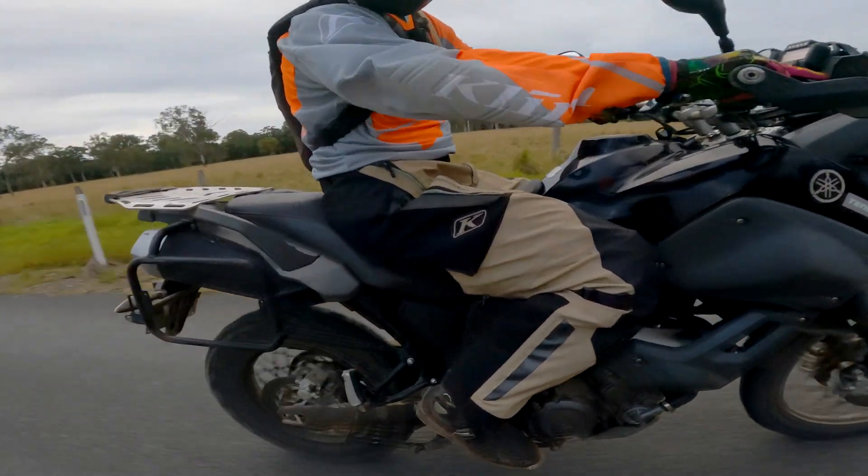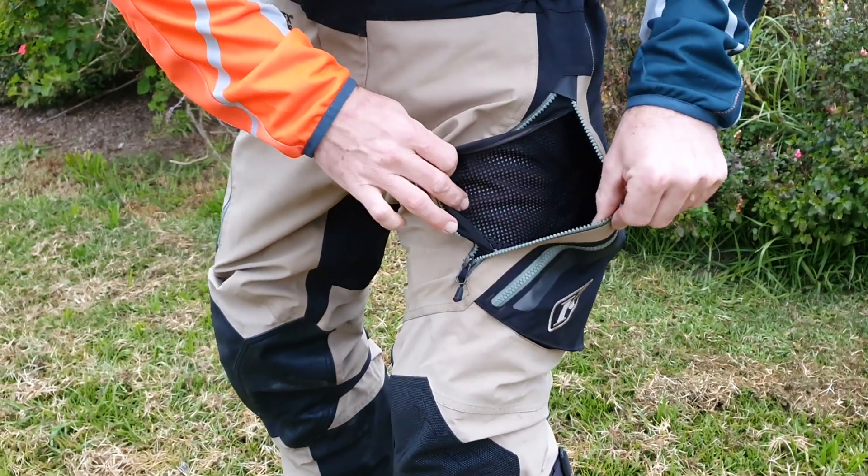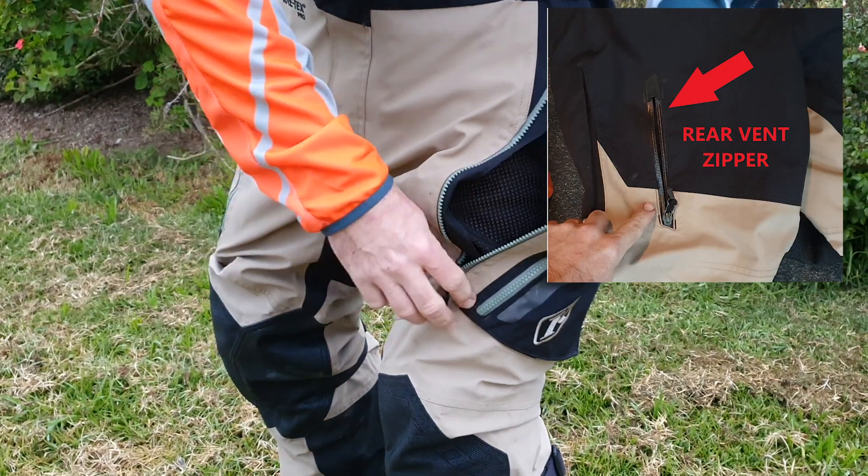There are nice big air scoops on the front which scoop fresh air in, push it inside the pants, and then back out through the zipper on the back of the leg. Great idea!